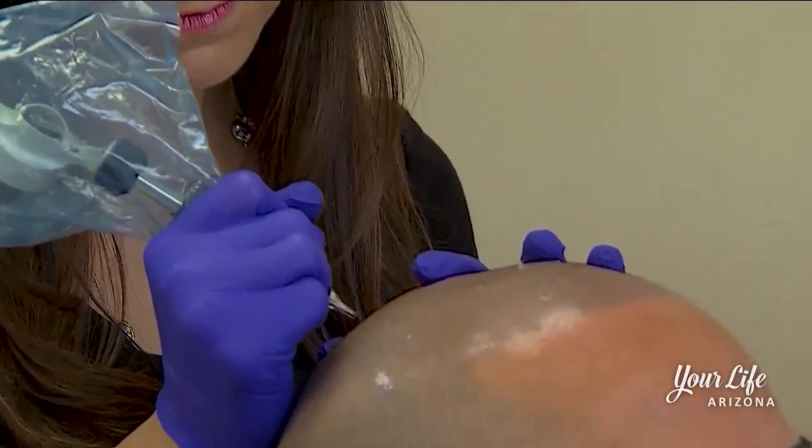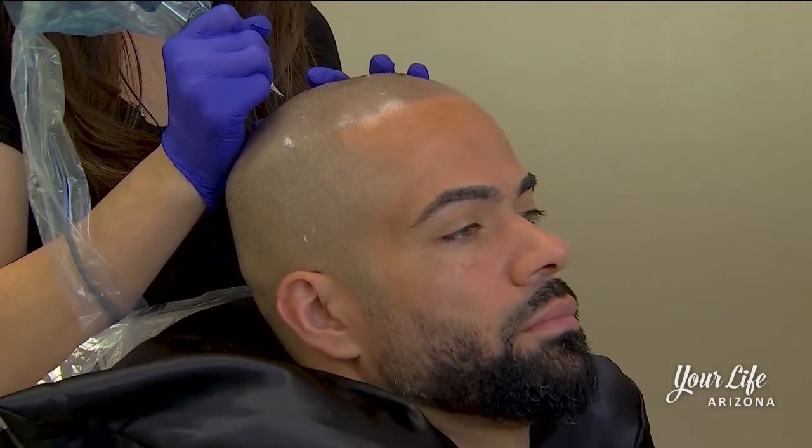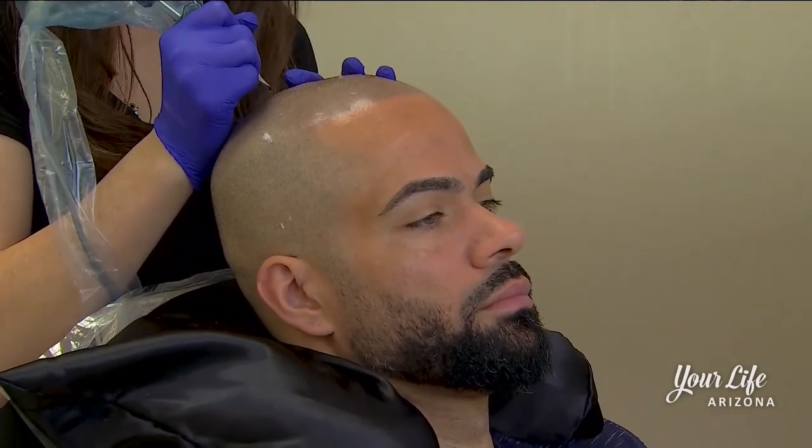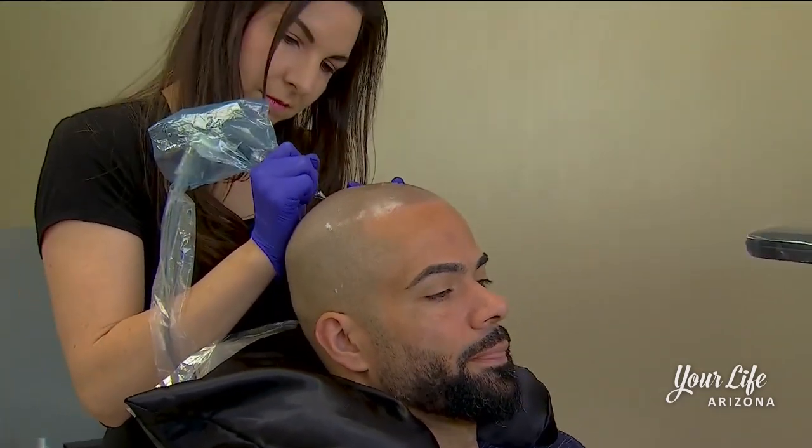Alex Davis had the procedure done and loves the results. He had a receding hairline and loss on the crown of his head, and came in just to have it filled in and get a nice hard edge-up look — and had amazing results.